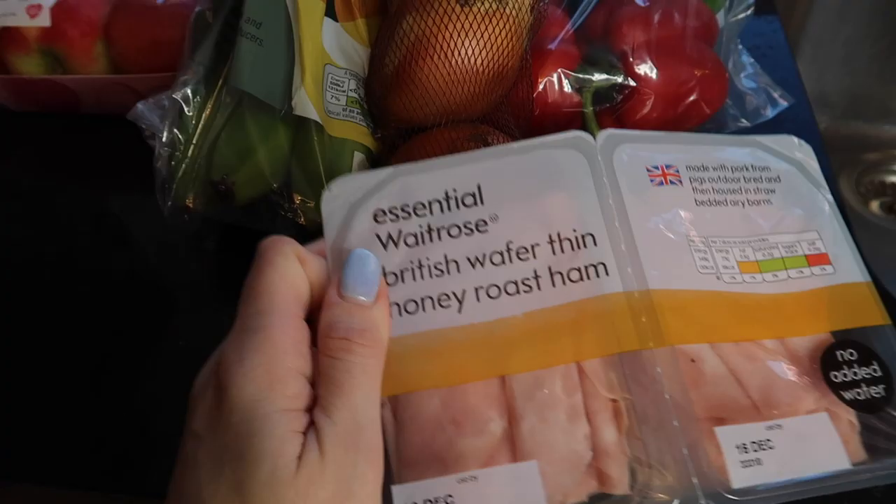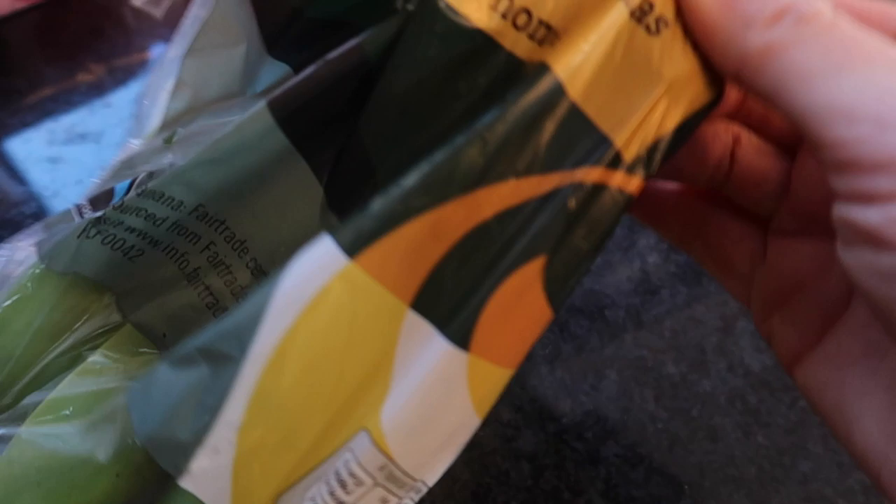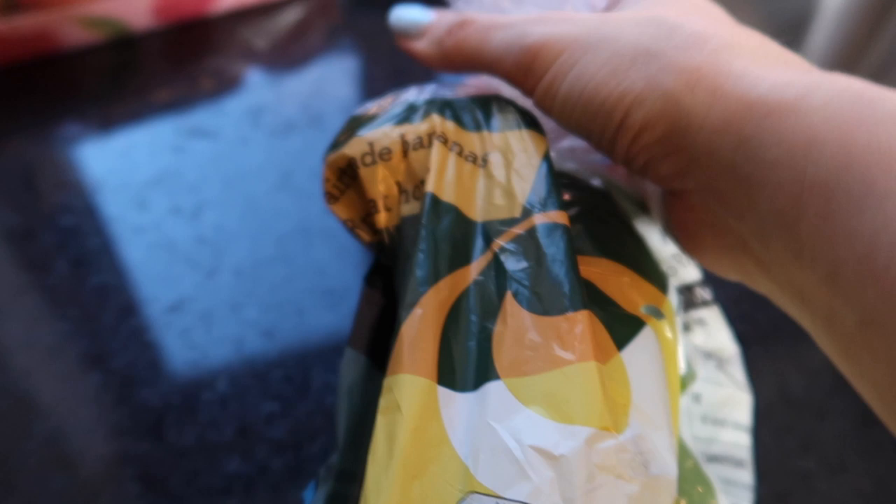And we've got some Ocado ripe-at-home bananas. I don't think they need to be in plastic, but anyway — they are greeny so they'll be ready to eat probably tomorrow.